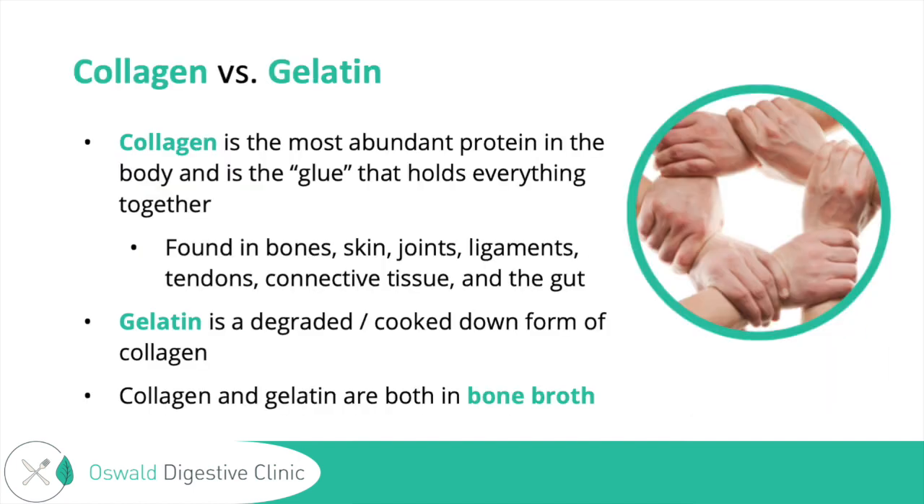I want to lay some foundation so you have a better understanding of this. Both collagen and gelatin are in bone broth. Collagen is the most abundant protein in the body — you can think of it as the glue that holds everything together, found in the bones, skin, joints, ligaments, tendons, connective tissue, and in the gut. Gelatin is a degraded, cooked-down form of collagen, so they're almost one and the same — gelatin is made from collagen, which is why both are found in bone broth.